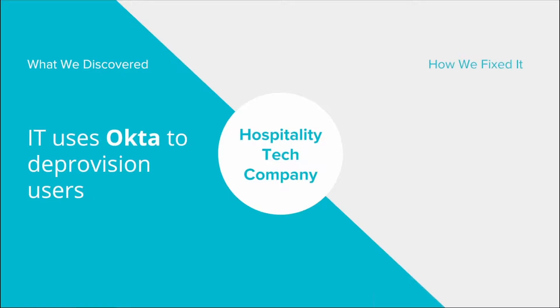So they used Okta. I'm not sure how many of you are familiar, but we actually now have an Okta connector. We announced it at Octane, their big event. It's a pretty powerful connector — I would suggest if you use Okta, you should check it out.